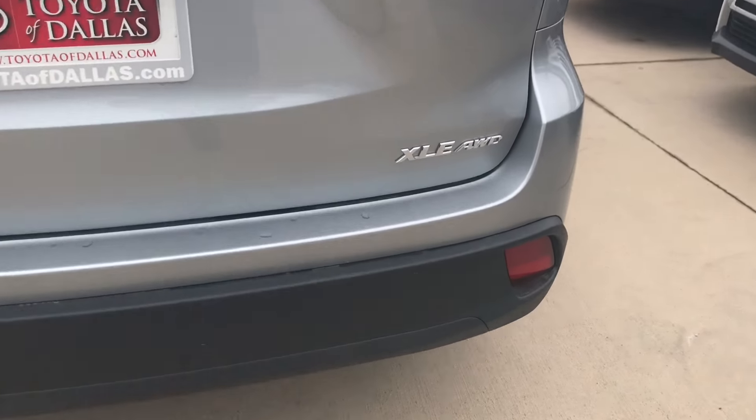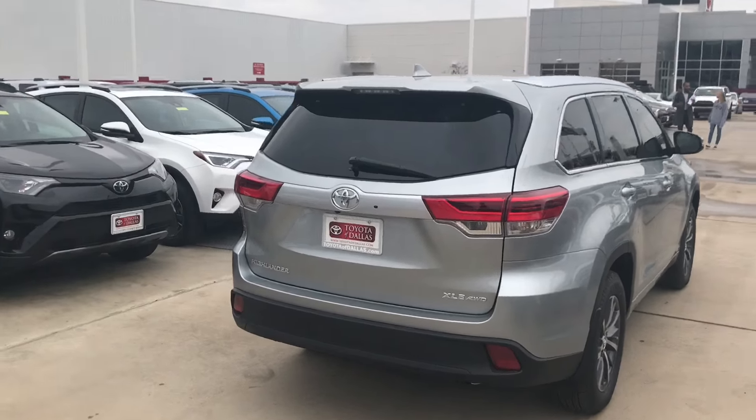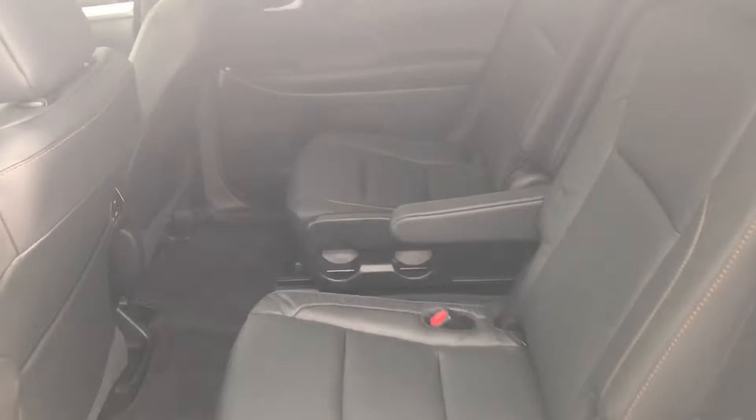I'm going to zoom in on that so you'll see that right there. Obviously, you'll see it's Celestial Silver in color. It does have second-row captains, which I'll show you. The only thing that is different — I believe you're looking for the ash — this does have the black interior. But we'll go ahead and show you what this looks like anyways.